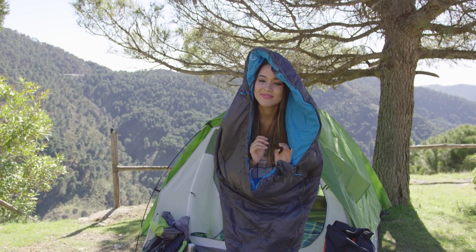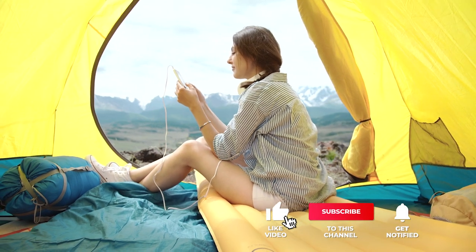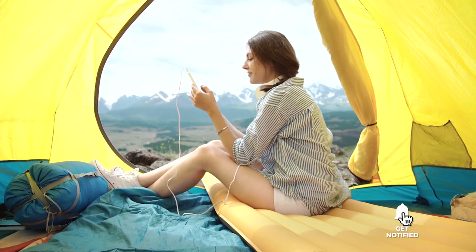Still haven't found a sleeping bag that meets your needs? Well, keep watching because we have more lined up for you. If this is your first time visiting our channel, be sure to subscribe and hit the bell icon to receive notifications of our next videos.